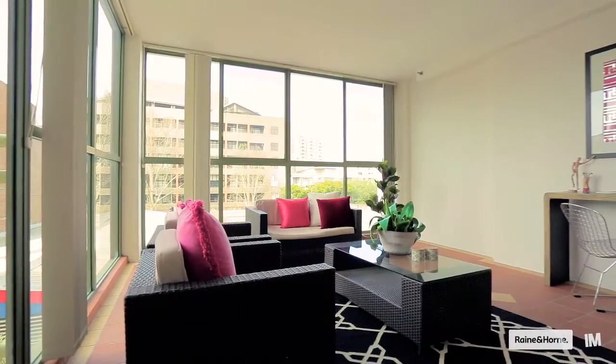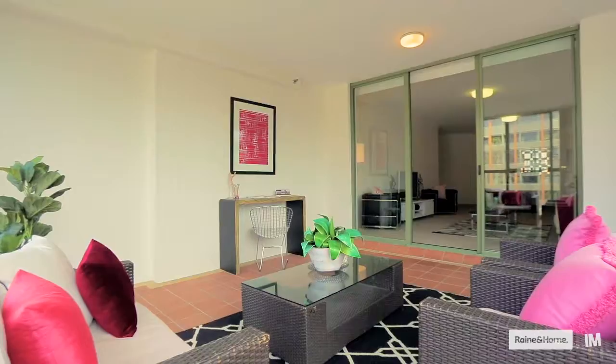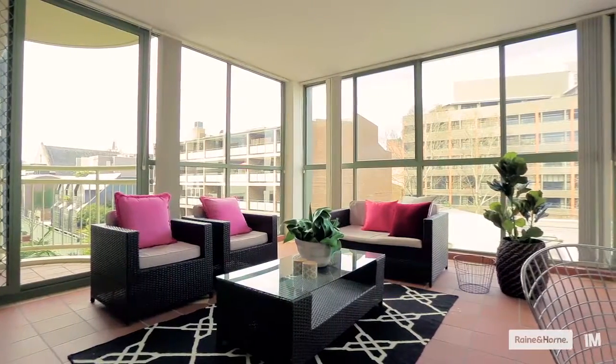For me, one of the true highlights of this apartment is this sunroom. In addition to your already generous living area, it's flooded in natural light, it's versatile in its use and it brings a whole new dimension to living in this apartment.